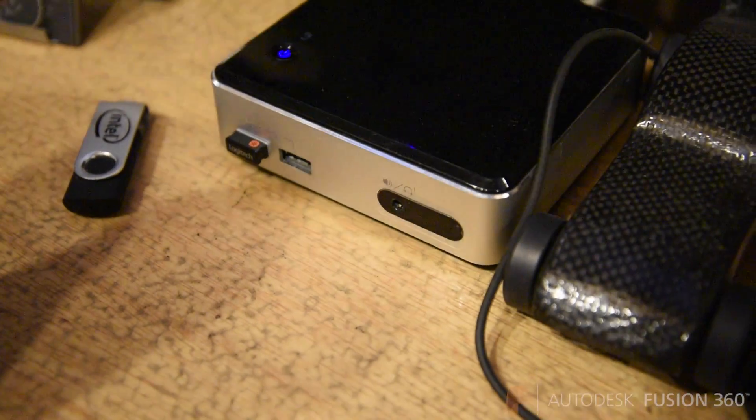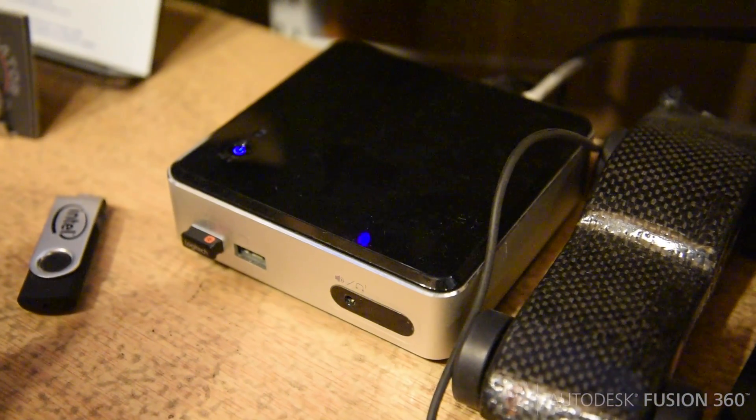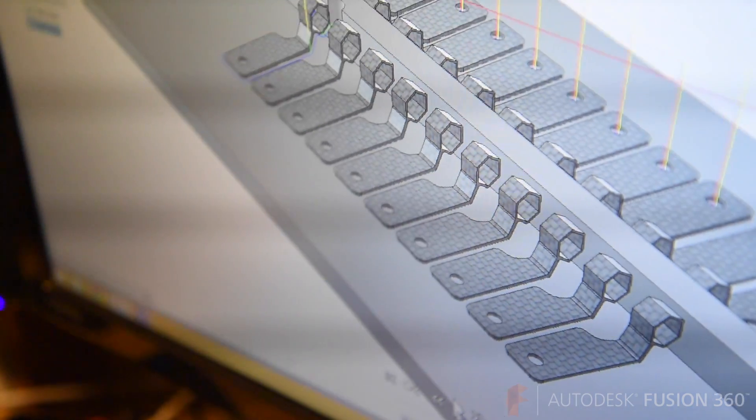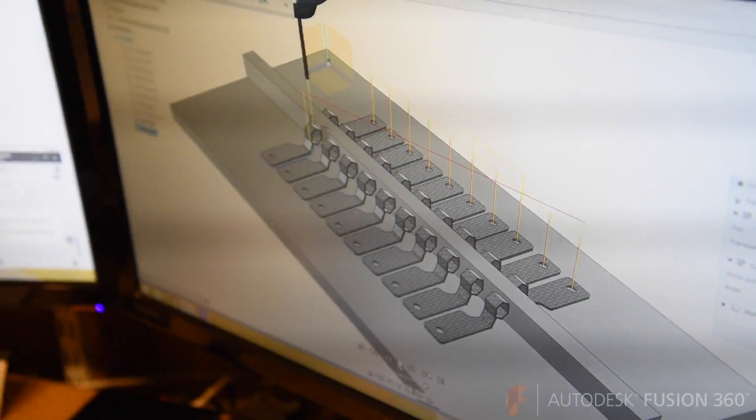At work here we have some pretty small Intel NUCs, and with these inexpensive computers we can now push out high quality renders. For a small company like us, we don't have a server farm or $10,000 workstations, so it makes it much more flexible for us.